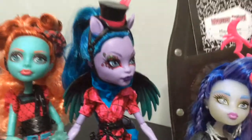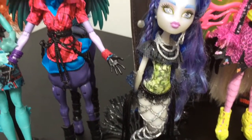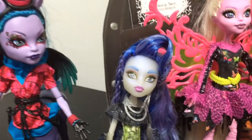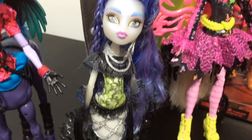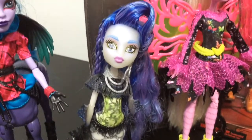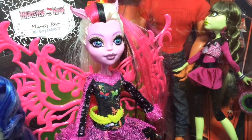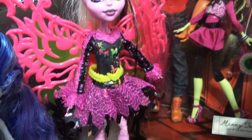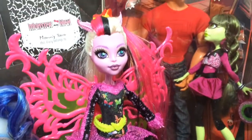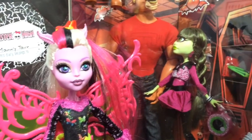We have the Freaky Fusion Avia Trotter, who is really cool because she is a centaur harpy mix. And then Serena Von Boo, the Ghost Mermaid, and Bonita Femur, who is the moth skeleton hybrid. I really love her hair, which is blonde with pink and black streaks in it — I think that is cool.